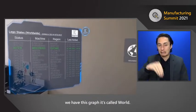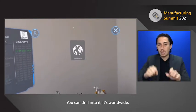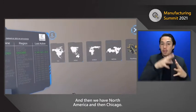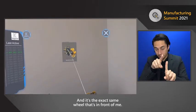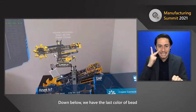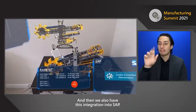In front of us we have this graph called 'world' — you can drill into it worldwide, then into North America, then Chicago. Archimedes is deployed in Chicago, and here's the wheel — the exact same wheel that's in front of me, so you can actually see it here. Down below, we have the last color of bead that it identified, and we also have integration into SAP.